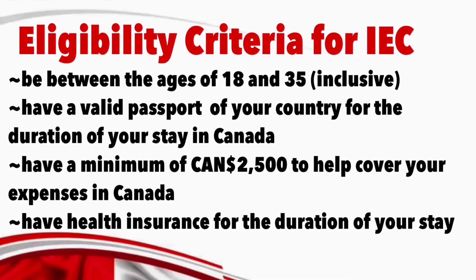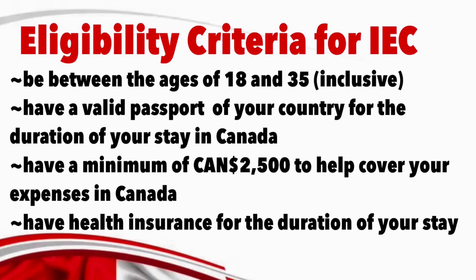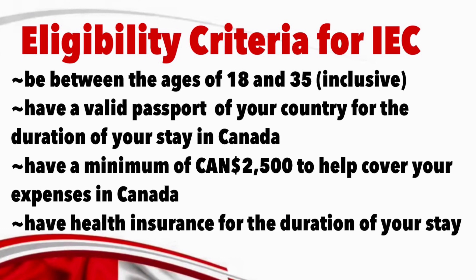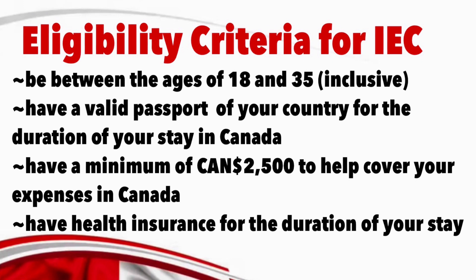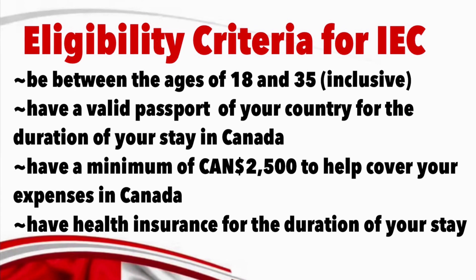In order to apply for this program, you need to meet certain eligibility criteria such as: you must be between the age of 18 and 35, or 30 depending on your country of citizenship. You must have a valid passport from an eligible country. You must have a certain amount of funds in your bank account to support yourself at the beginning of your stay in Canada. And you must meet the health and character requirements.